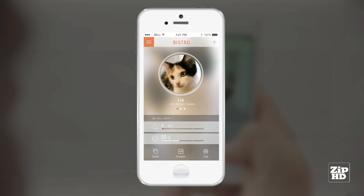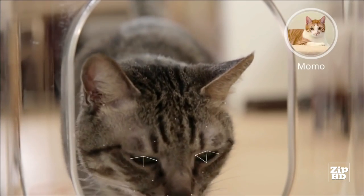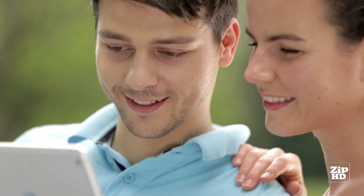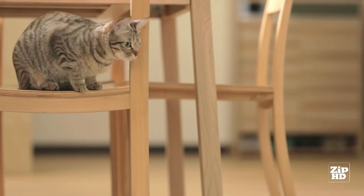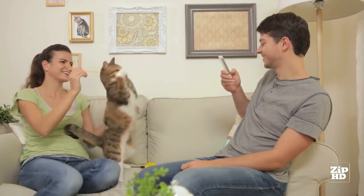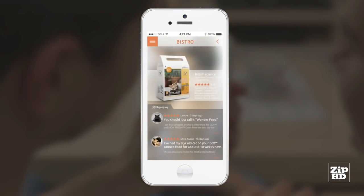If any change in her appetite occurs, Bistro will notify you immediately. By using cutting-edge cat facial recognition technology, Bistro always knows exactly which cat is feeding. With the powerful Bistro app, you can easily check your kitty's diet history and watch her live while she's having her lunch, all from the palm of your hand. You can also share your cat's most adorable moments with friends, subscribe to their posts, and meet cat lovers from around the world through Bistro's online community. What's more, Bistro suggests healthier food options to help keep your cats in shape based on our powerful analytic platform.